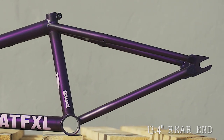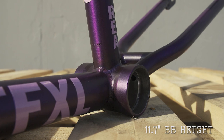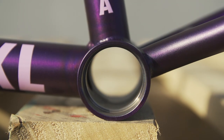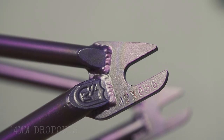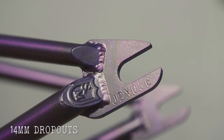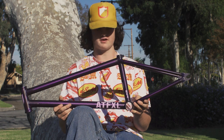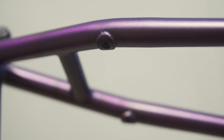13.4 rear end — not too long, not too short. We got the 11.7 bottom bracket; I personally really like it right there. Perfect for crooked grinds both ways. Your sprocket won't clip. This bad boy's got 14 mil dropouts. Removable brake mounts also, if you like to ride brakes or if you're like myself and you want to throw them on every once in a while.